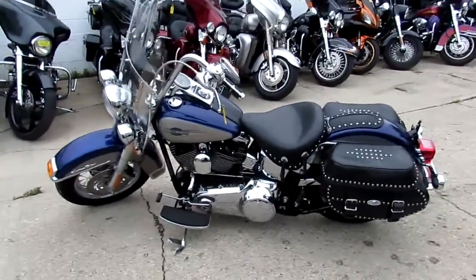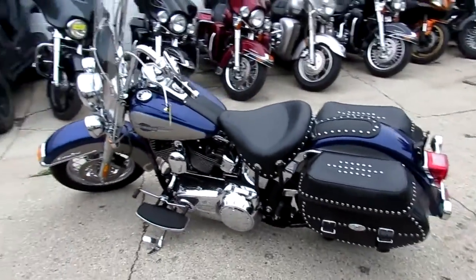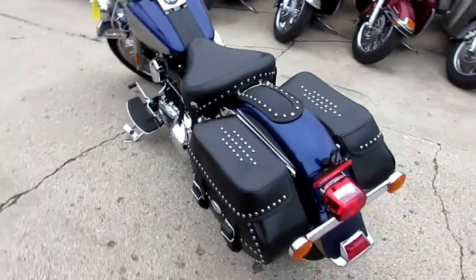Anybody looking for a nice used Harley? We have them here at Approval Powersports — over 250 used Harleys, over 400 used bikes.